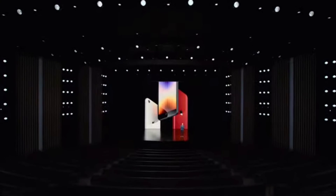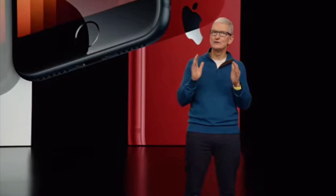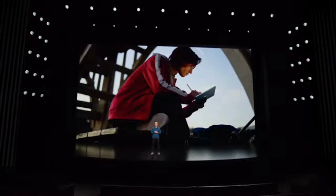The new iPhone SE brings the advanced features and performance of iPhone for new users who want to experience iPhone for its unmatched performance and efficiency.